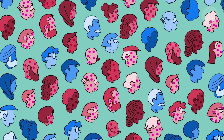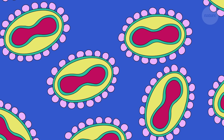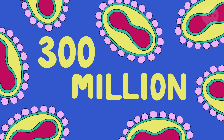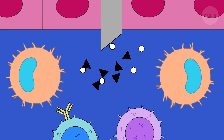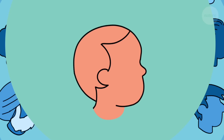If herd immunity is maintained for long enough, though, diseases can be eradicated completely. For example, smallpox, which is estimated to have killed 300 million people in the 20th century, is now considered extinct. All thanks to vaccination, its training regime, and the wonders of herd immunity.